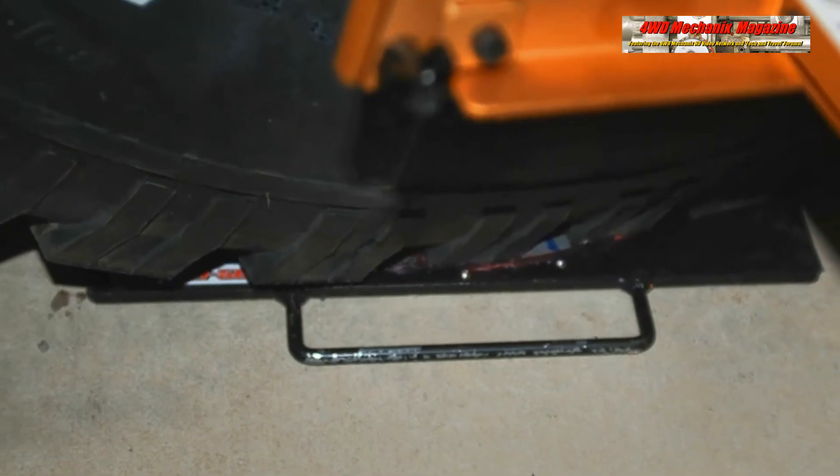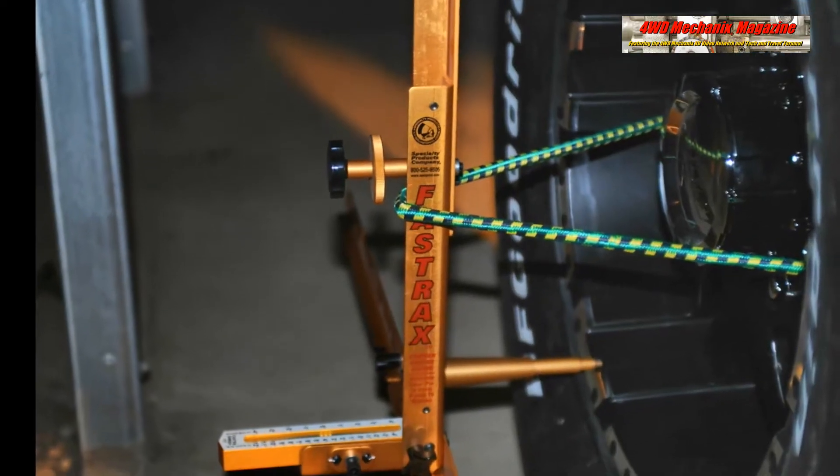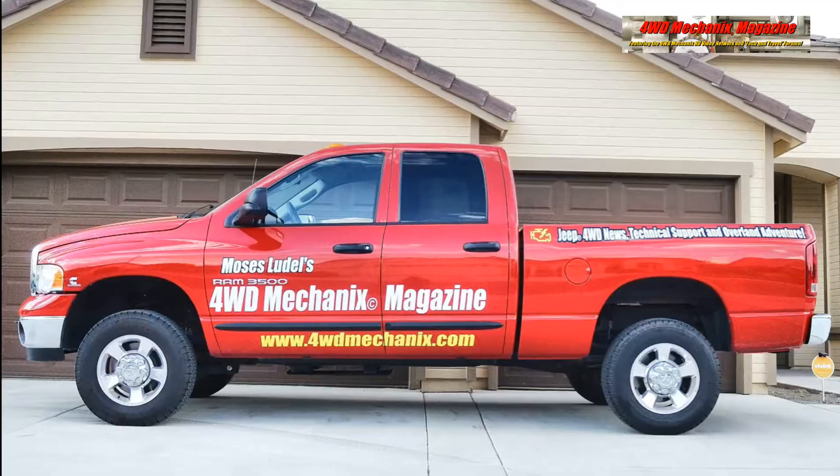Turn plates and two FastTracks systems contribute to accuracy of alignment settings including caster, camber, and toe-in. The Ram 3500's beam front axle holds alignment readily.